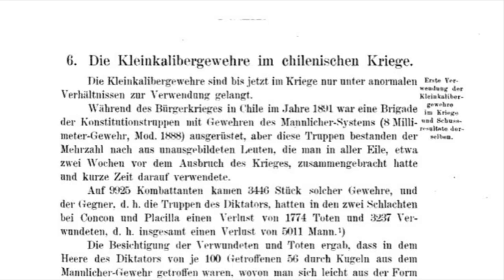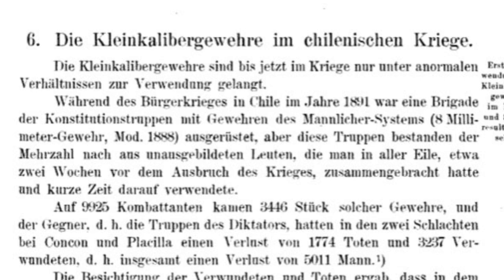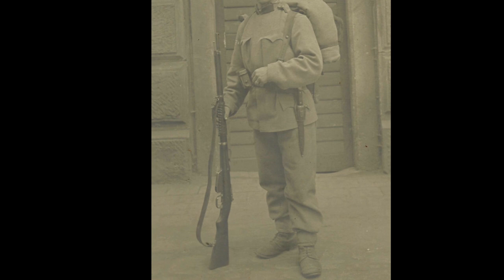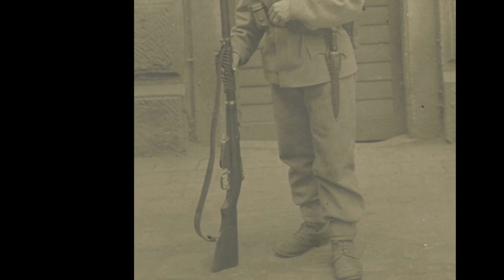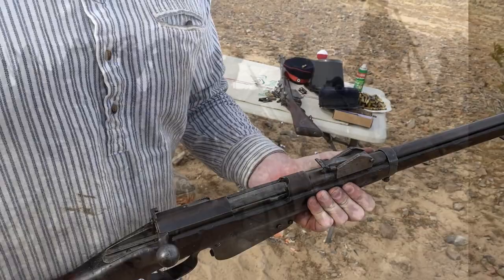The Mannlicher rifle was unquestionably declared the primary cause of the Congressional victories. The European powers watched closely. The battles in Chile proved what they already suspected: the old large-bore rifles were dangerously obsolete, and taking them to war against an enemy with modern small-bore rifles was to invite disaster. Within a few years, a more powerful true smokeless powder was developed, but the Mannlicher 88's wedge-locking system was too weak, leading to the much better-known M95 Steyr Mannlicher with stronger rotating locking lugs.